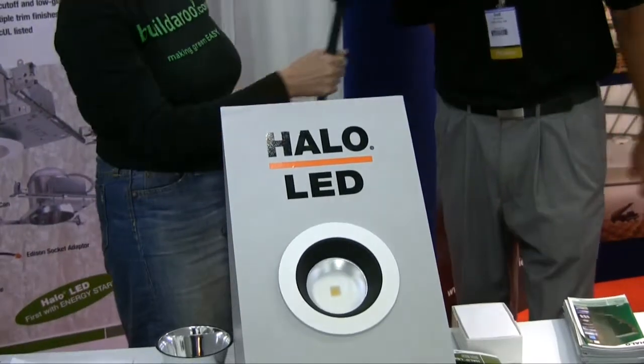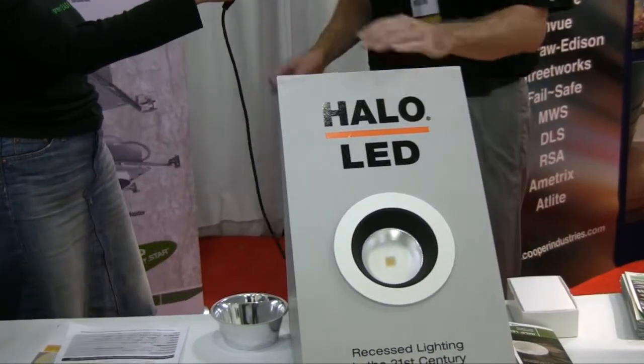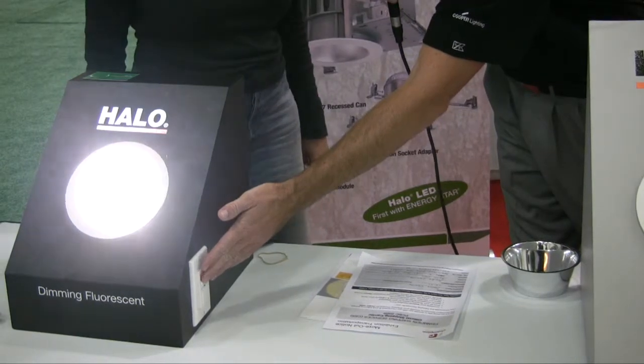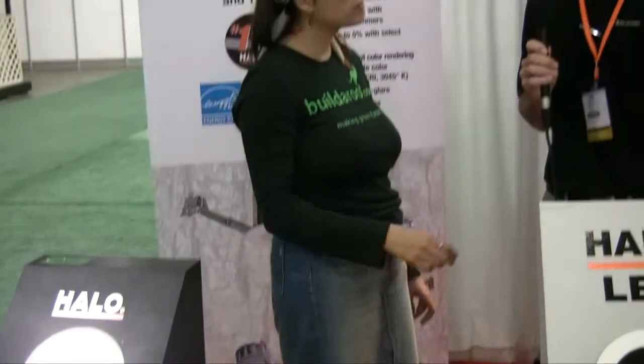Now I see you have a few more displays here. Are these all the same lighting? These two are — these are the LED products. This one on the end is a dimming compact fluorescent, so you can go up to full light brightness or go down to 15%, giving you some variability on lighting control for kitchens, bathrooms, or what have you.